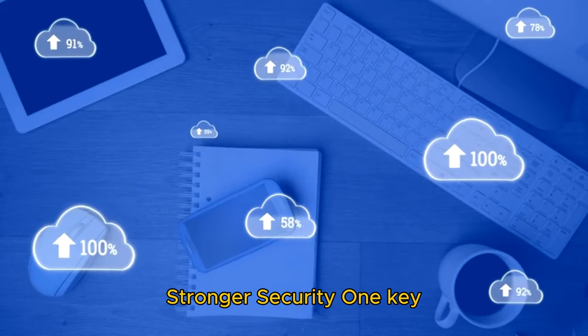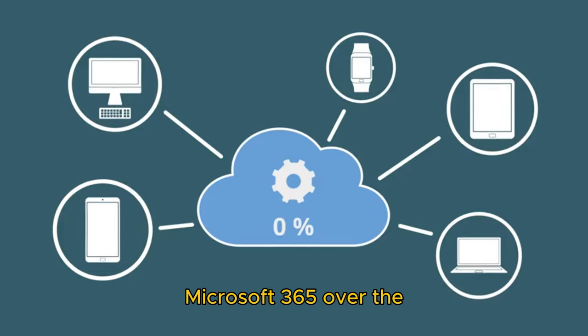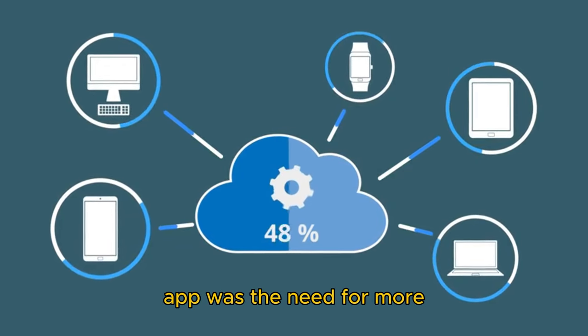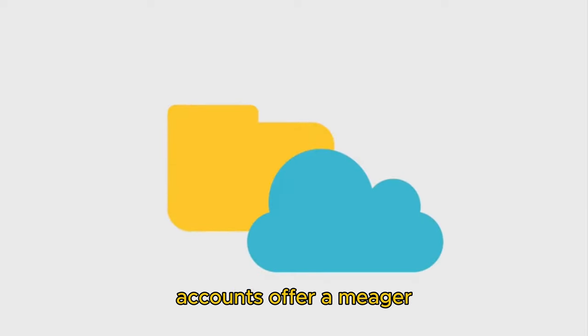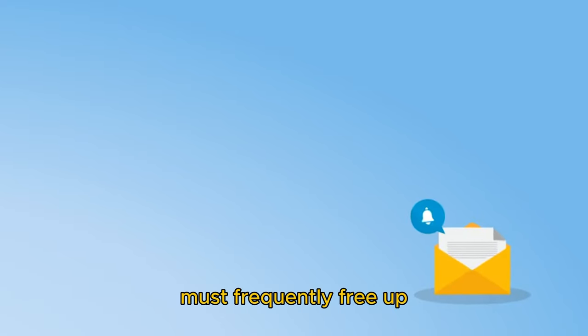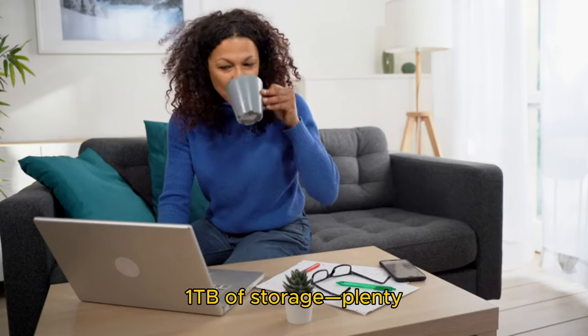Reason two: one terabyte of OneDrive storage and stronger security. One key factor that influenced my decision to choose Microsoft 365 over standalone Office 2021 was the need for more OneDrive storage. By default, free OneDrive accounts offer a meager 5 gigabytes of storage, shared across Outlook, Windows backup, and OneDrive. Once the drive is full, you must frequently free up space just to receive Outlook emails with attachments.